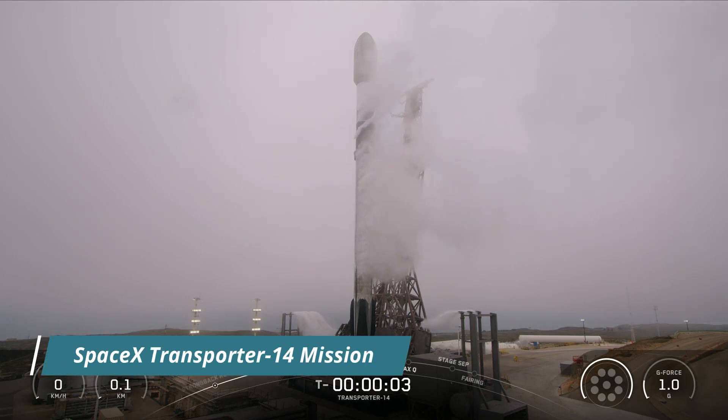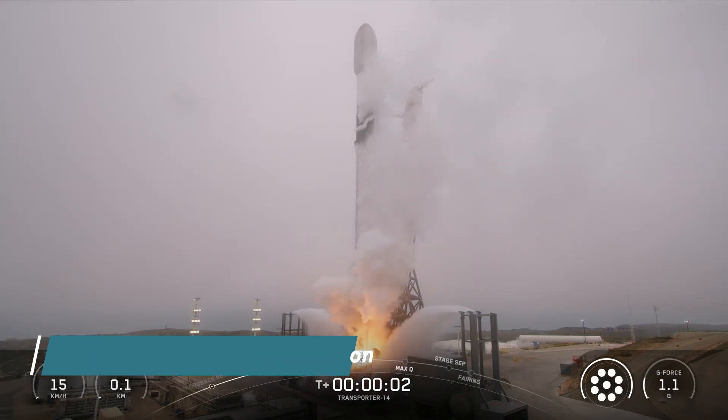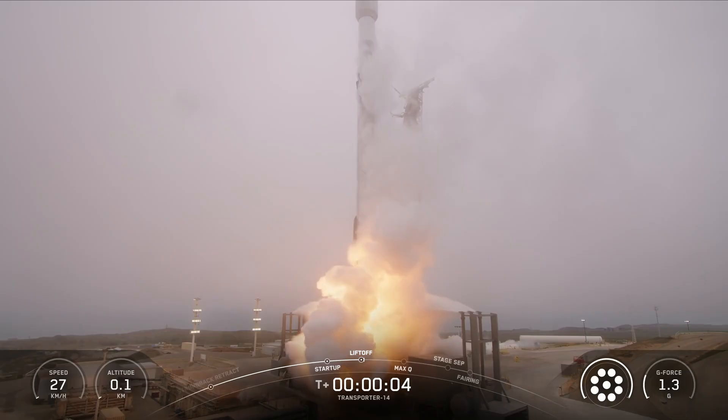Five, four, three, two, one, ignition. And liftoff, Falcon 9, go SpaceX, Transporter 14.